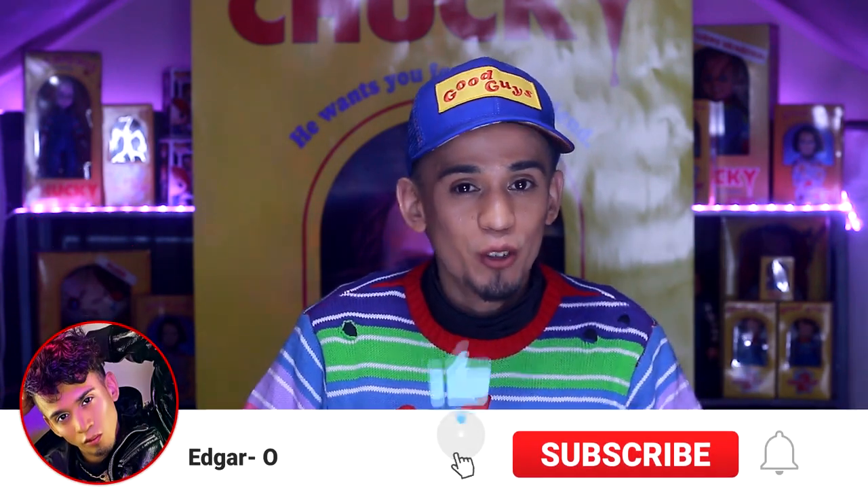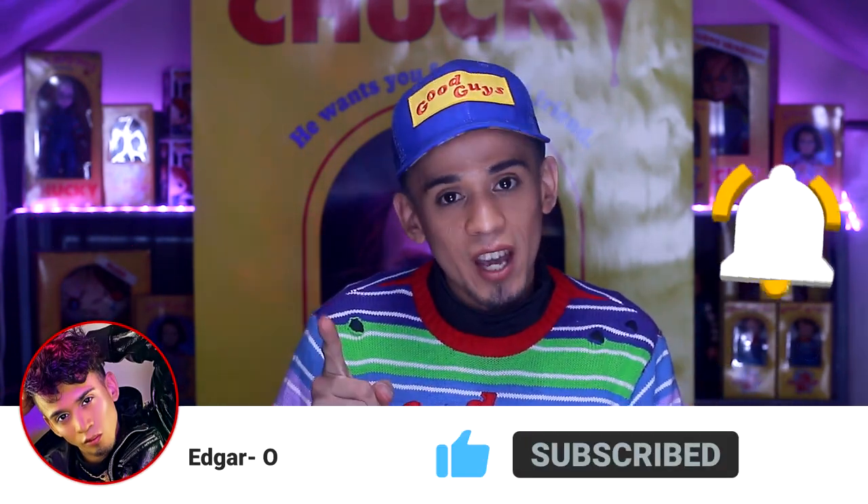What do you guys think about this video? Let me know in the comments down below — which Chucky doll do you have from Mezco Toys? Are you familiar with the Mezco Toys 15-inch? Do you have all of them? Are you excited for the new one? Let me know all your comments and concerns down below because I like to read what you guys say and stay in contact with all of you. If you liked this video, please give it a huge thumbs up. If you're new to my channel, don't forget to click the subscribe button and the notification bell to get notified every time I upload. Thank you for watching and I will see you on my next video!